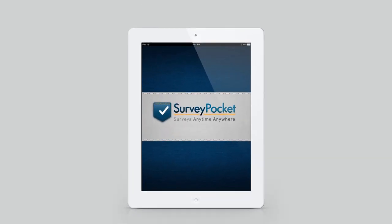Start collecting data in the field today with Survey Pocket. Surveys anytime, anywhere.